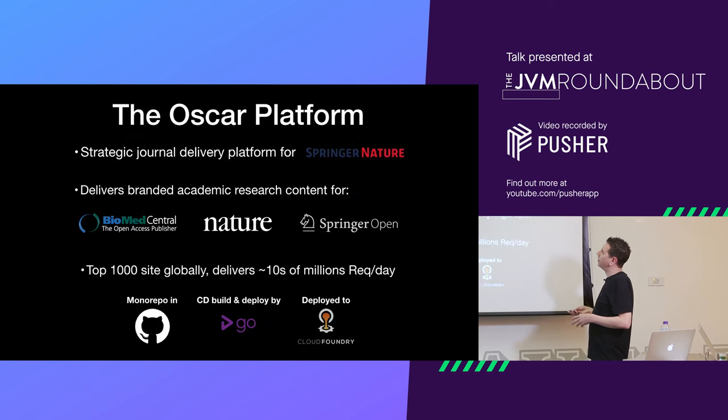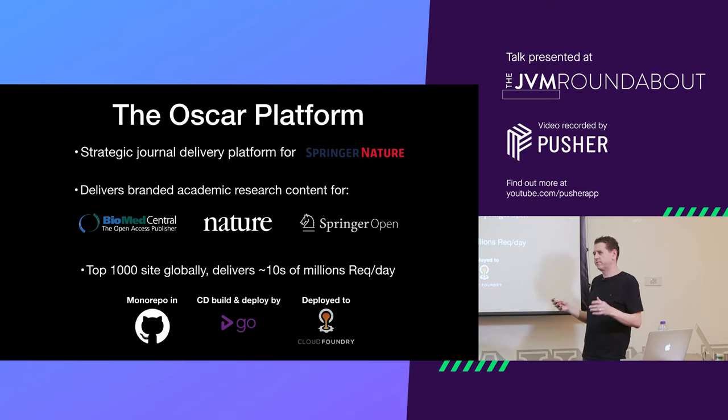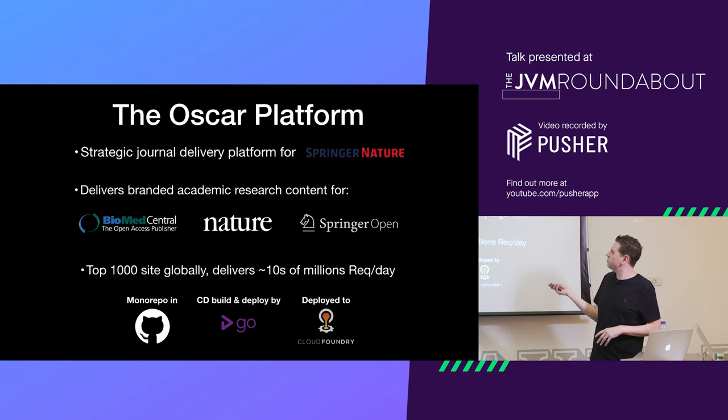This project is about a project I did at a company called Spring Nature, who are literally just next door to the Guardian Building. They are a massive academic publisher, and the project was to deliver all of their academic content online. It's one of the top thousand sites in the world — a few tens of millions of hits a day. They've got various brands they publish under, and the project was a monorepo. We were using Go for deployment and deploying to Cloud Foundry, which is kind of like a Heroku-style platform.